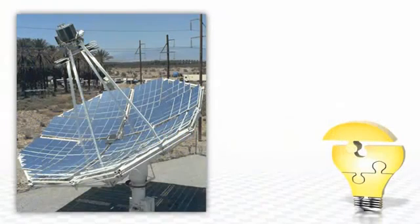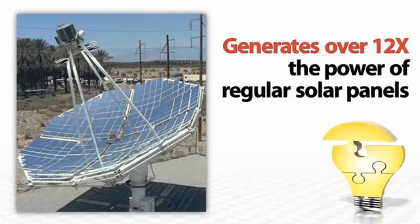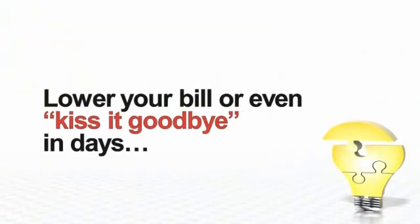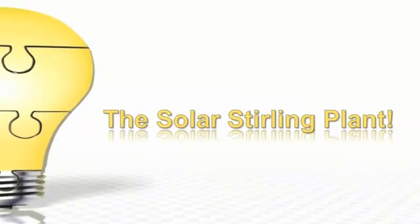This mind-blowing technology uses a state-of-the-art solar panel design that generates more than 12 times the power of regular solar panels in a lot less space and for a lot less money. And the big power companies are scrambling to keep this quiet. They know that you could start to lower your bill or even kiss it goodbye in a matter of just days with the solar sterling plant.